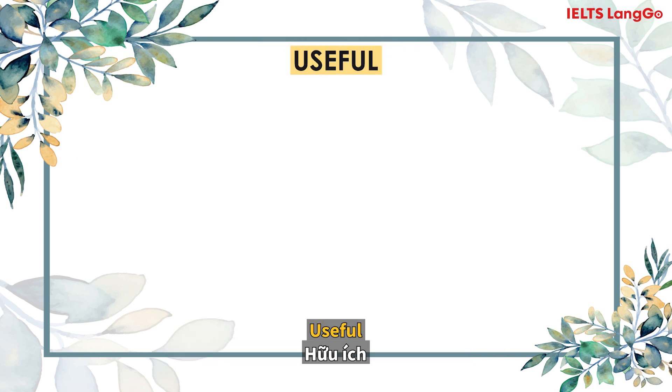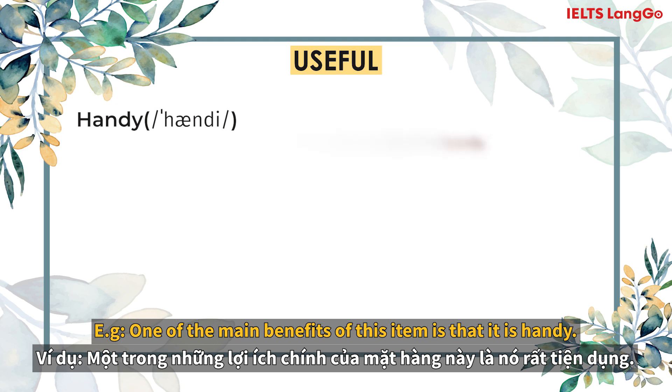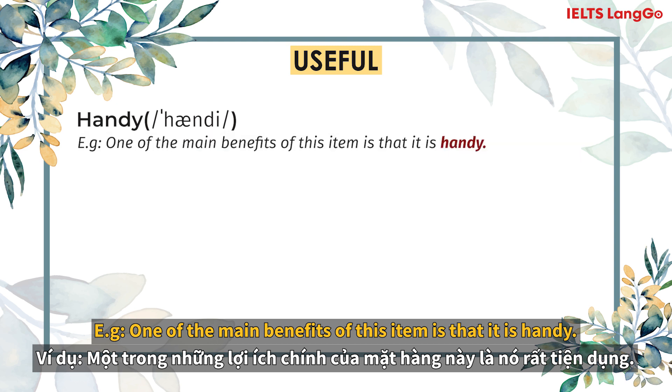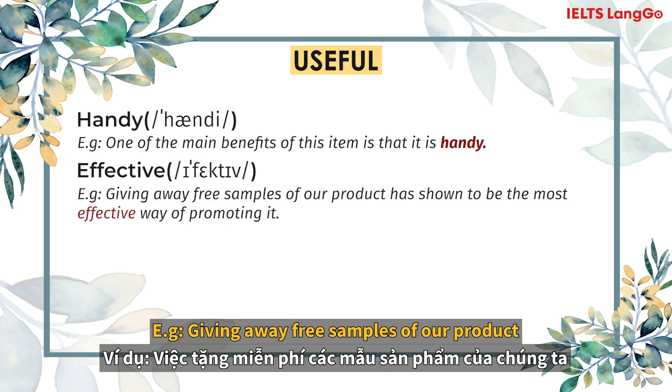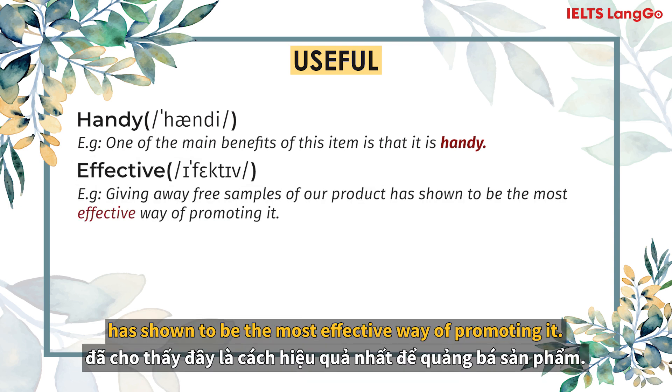Useful. Handy. One of the main benefits of this item is that it is handy. Effective. Giving away free samples of our product has shown to be the most effective way of promoting it.